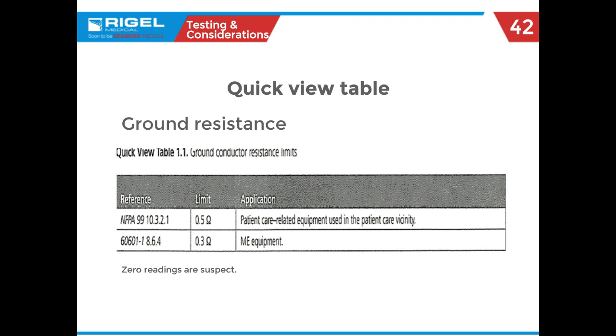This is a quick view of the standards we test to. You can see that NFPA 99 tests to 0.5 ohms, and for comparison 60601 has a standard of 0.3 ohms. Zero readings are suspect — as Jack touched on, if the unit doesn't have a grounding pin and you're looking for another piece of metal and getting a zero reading on a meter that doesn't show open conditions, it might indicate a bad ground connection if you're not on the ground pin. Try another spot on the piece of equipment.